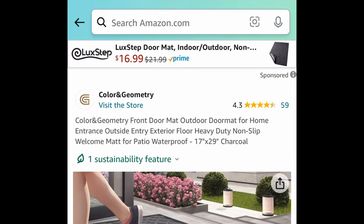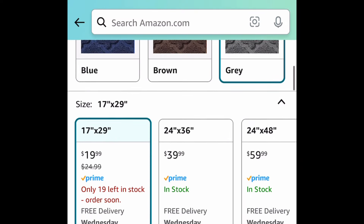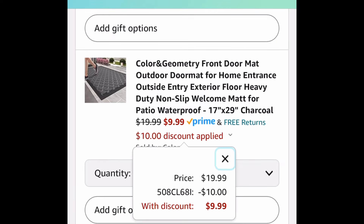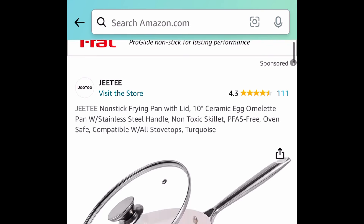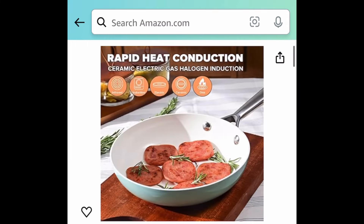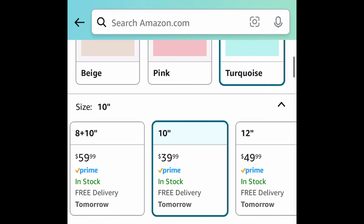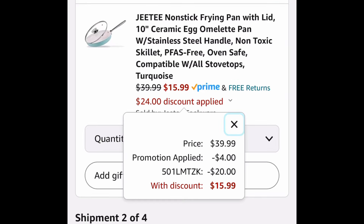Next one here we have this heavy duty non-slip welcome mat or front door mat and you can get it for $9.99 with the code, saving 50%. Next one here we have this ceramic frying pan with its lid. You get to choose from different quantities and sizes. This one is priced at $39.99 — make sure that promo is clipped and use the code and it'll drop down to $15.99.